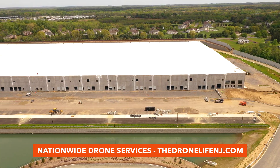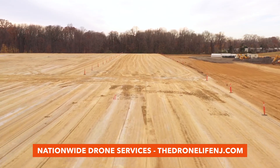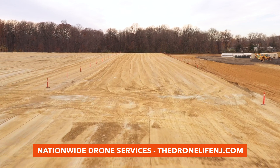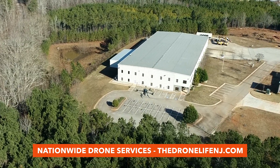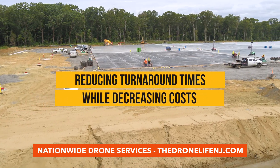Gathering as-built information during the closeout of a project has also never before been easier. What used to take days of field work using tedious ground collection methods can be completed within several hours using drone LiDAR, significantly reducing turnaround times while decreasing costs.